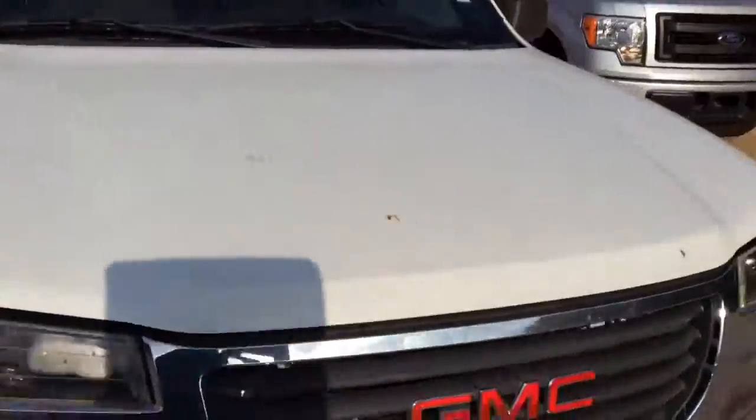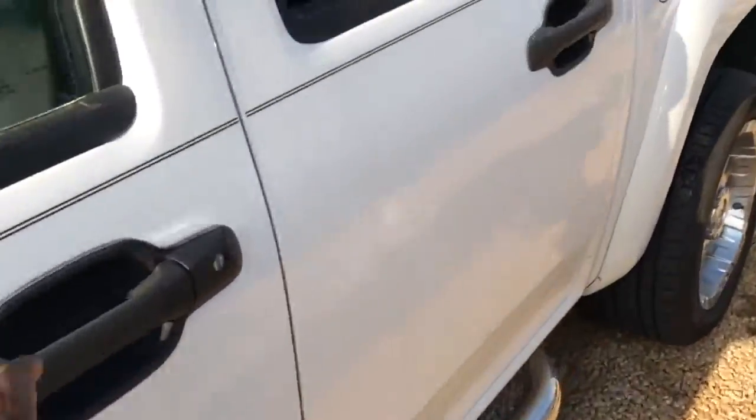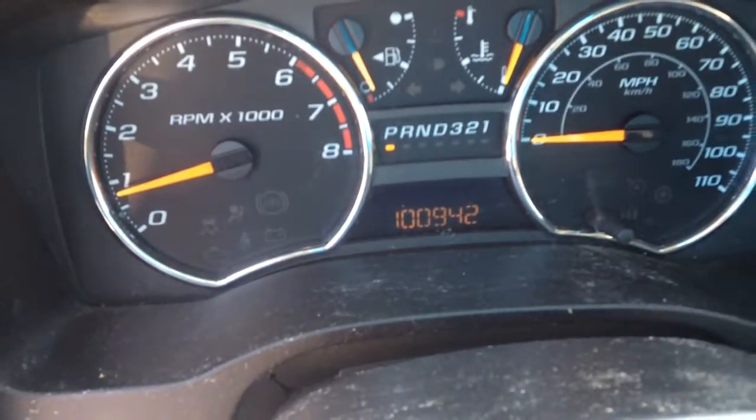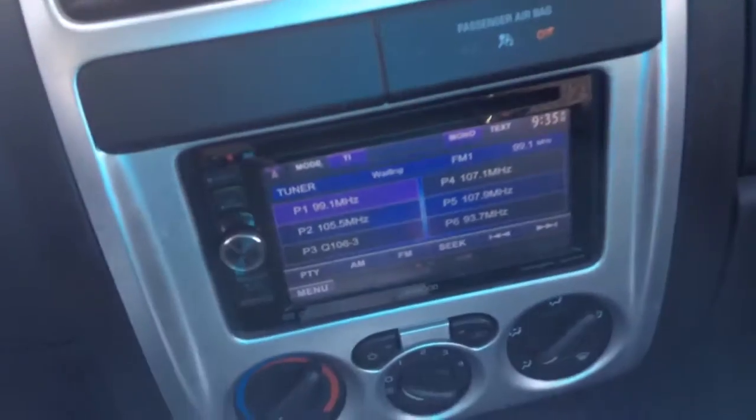There's excellent tread wear on them. This vehicle only has approximately 100,000 miles on it. Step inside — your actual odometer reads 100,942. See your display here, and your controls in the center.